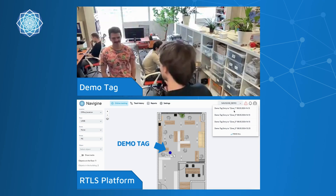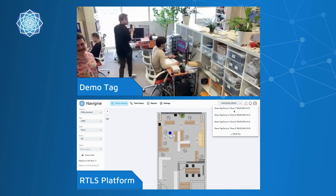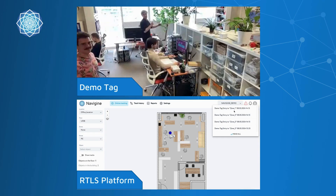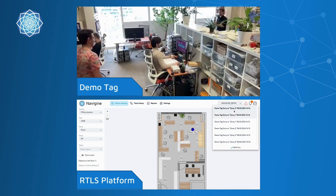As Nick moves through the zones of our office, the tag he is wearing is accurately tracked in real time within our RTLS platform. On the top of the screen, you see Nick navigating through the office space, while the bottom shows our RTLS platform displaying the movement of the demo tag.